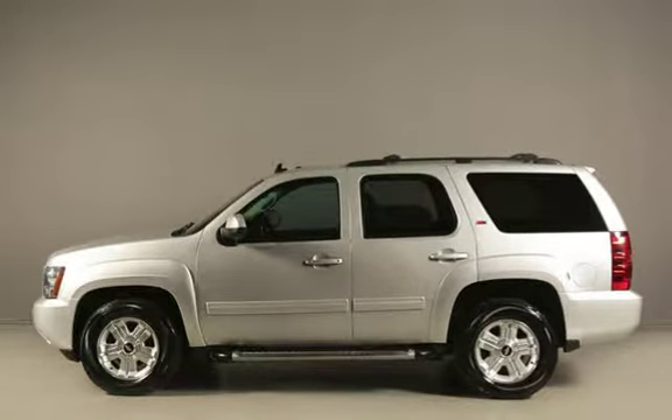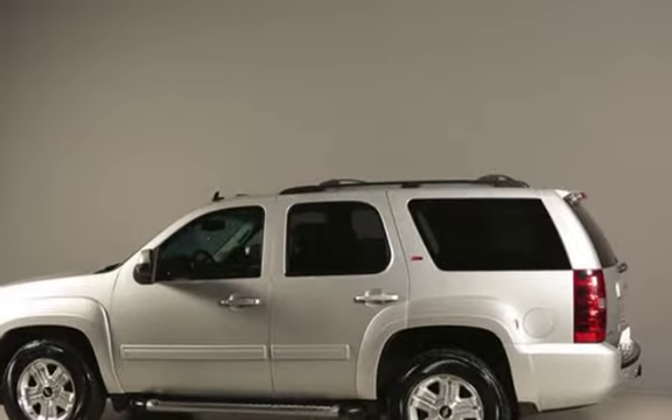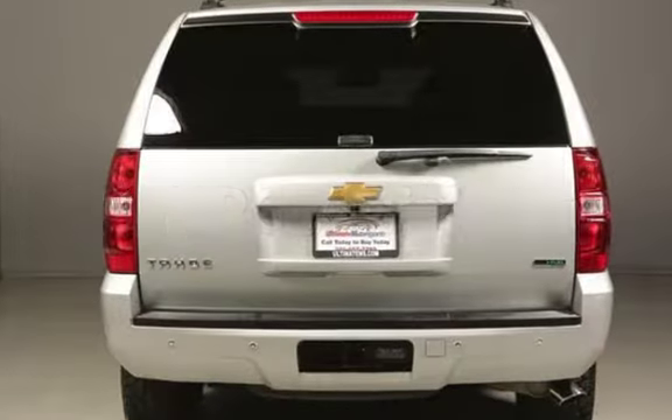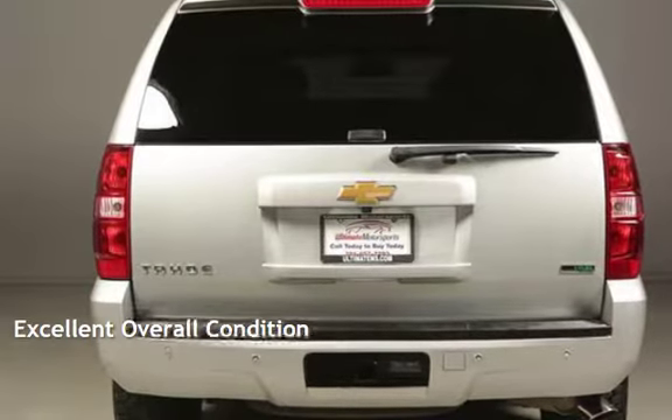This Chevrolet has less than 81,000 miles on the odometer. Estimated fuel economy for this vehicle is 15 miles per gallon in the city and 21 miles per gallon on the highway. This vehicle is in excellent overall condition.